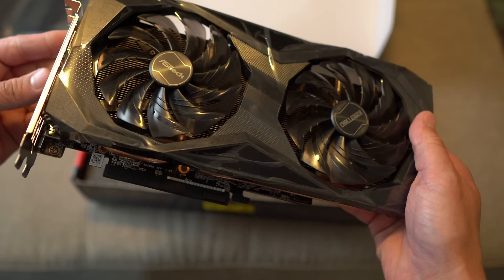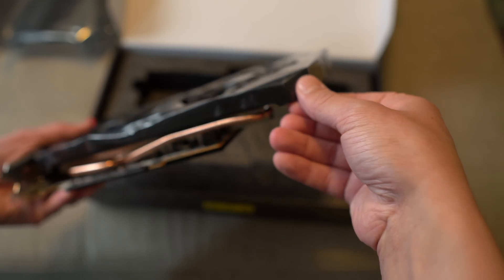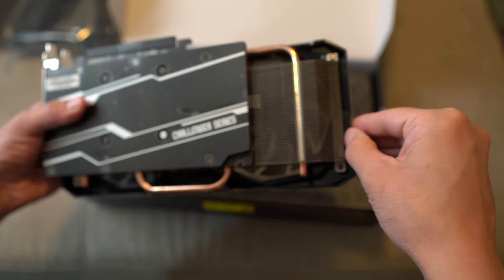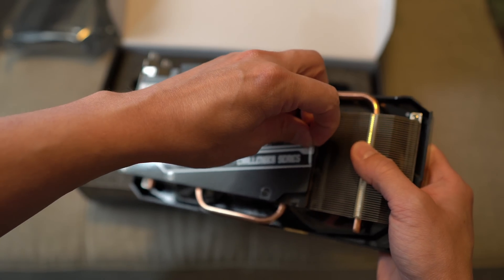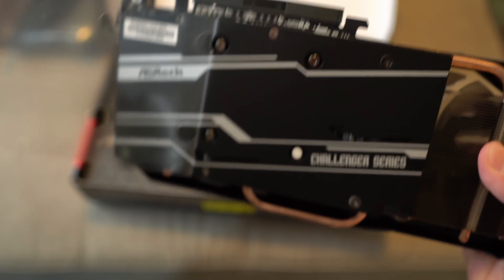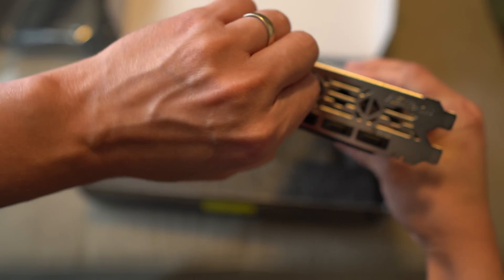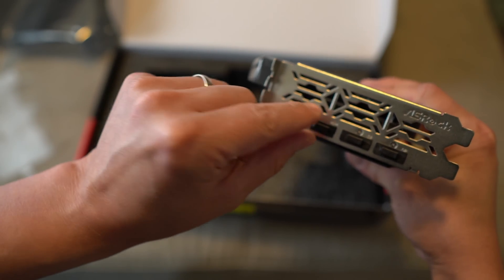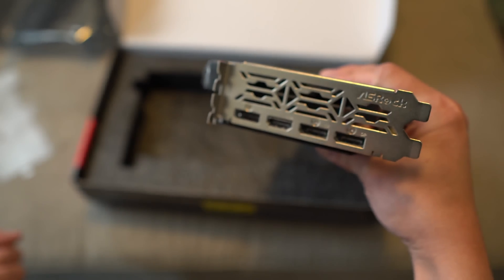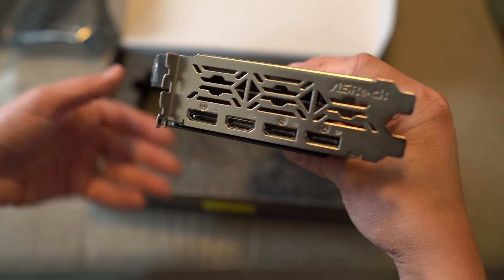I am a full-time math teacher, which means pretty soon I'm going to have to get back to the school year, so my content here might slow down a little bit. Anyway — it looks like we have three DisplayPorts and one HDMI on this particular card.